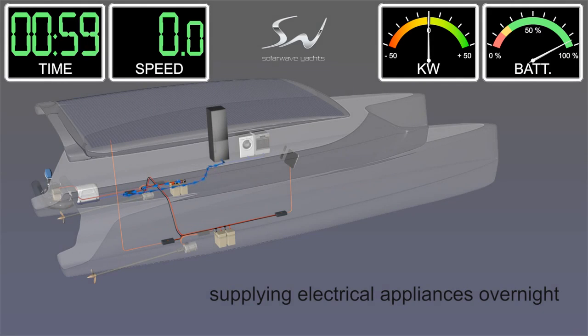How does the SolarWave propulsion work? In this short animated movie clip, we will demonstrate a typical trip, for example, through the Caribbean Sea.